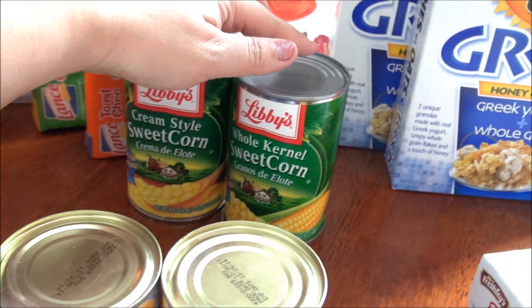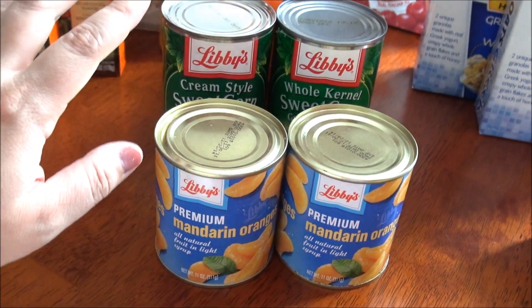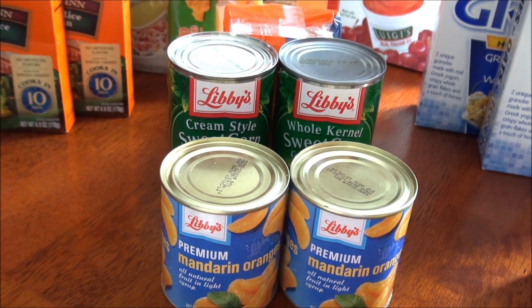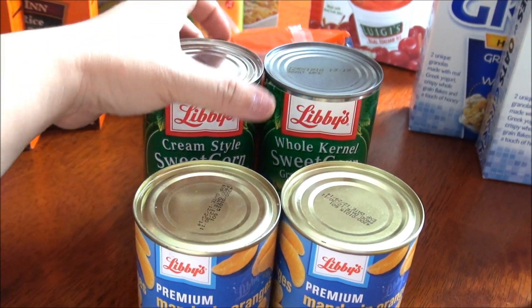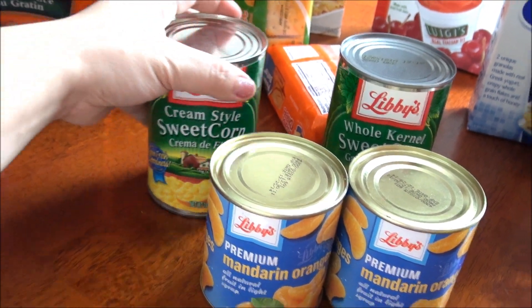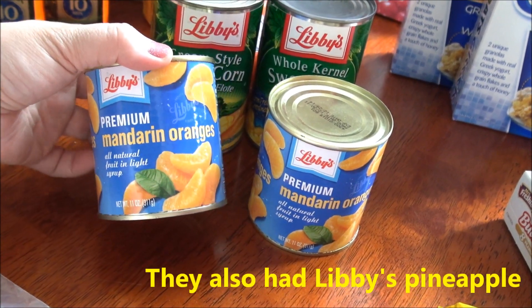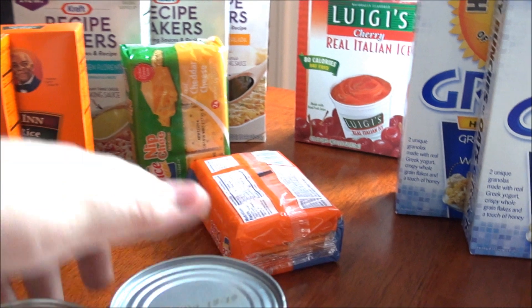They also had a ton of Libby's. I've noticed that some Dollar Trees have the Libby's vegetables and fruit for sale, like two for a dollar or something like that. They also had peas and beans, but I got the corn. They had tropical fruit too, but I just got the mandarin oranges.